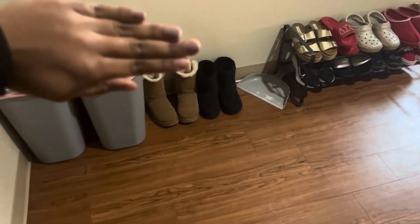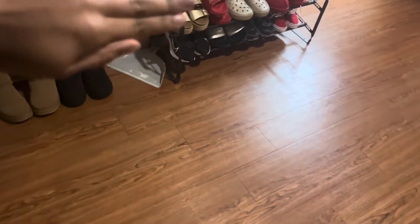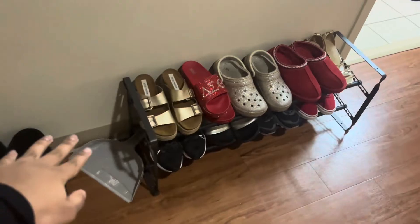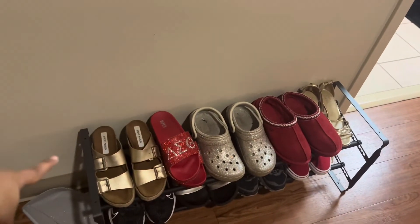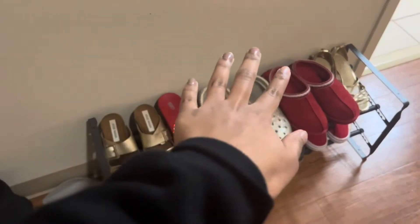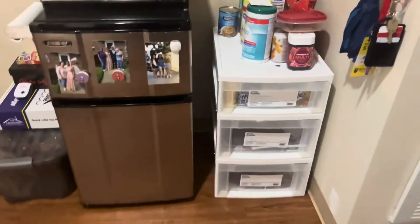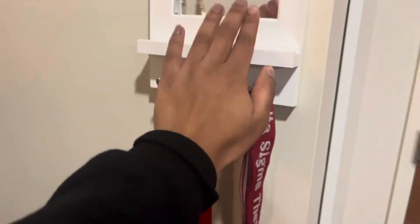I thought about doing the thing where I pretend to walk in from outside, but I decided it'd be too awkward. As soon as you walk in, I have my boots here because you can't really fit them on the shoe rack, but I have all my shoes on the shoe rack. I definitely suggest getting one of these — last year I did a shoe basket and the shoe rack is so much better. I can just grab my shoes and go.